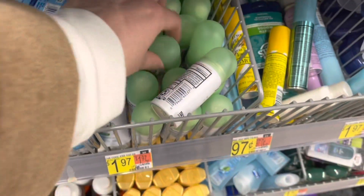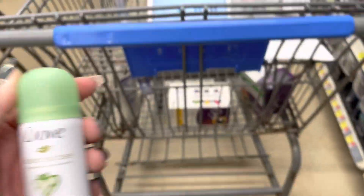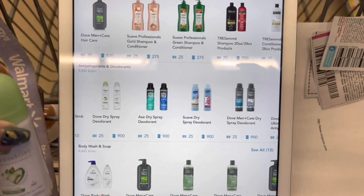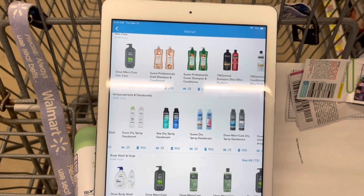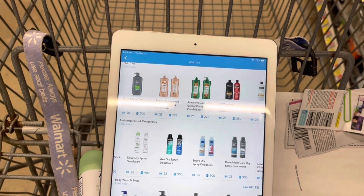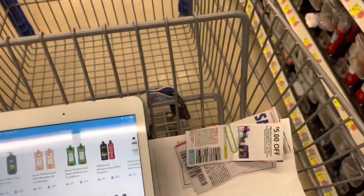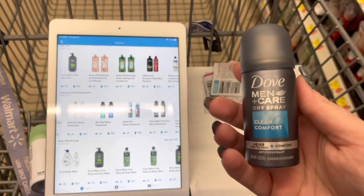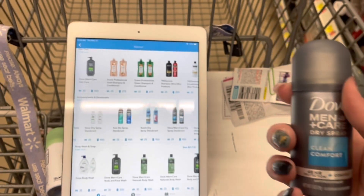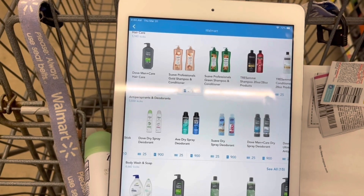I'm going to grab one of the Women's Degree Dry Sprays. They're $1.97. I will scan the bigger one for the Scan Kicks, and I'm going to get back a total of $3.70 from Shopkick, making that a $1.73 moneymaker. And then I'm also going to pick up the Men's one for $1.97 as well. I have a separate rebate on Shopkick for $3.70 back, making that a $1.73 moneymaker as well.